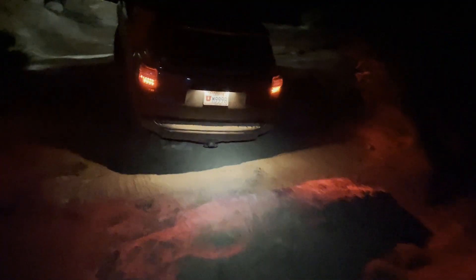We didn't plan for that one. We had to navigate the most technical parts of the trip in the dark, from Teapot Rock to The Dollhouse.